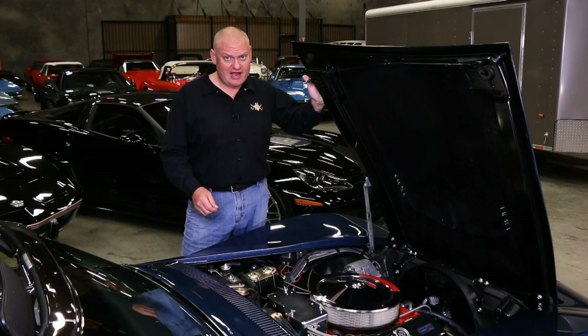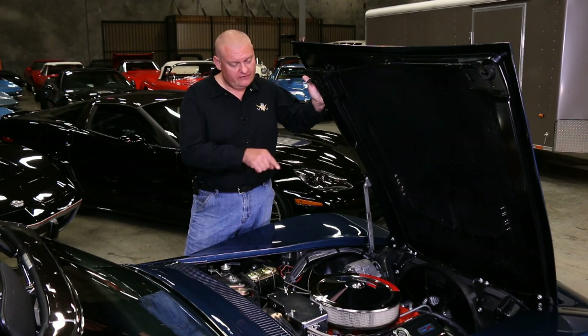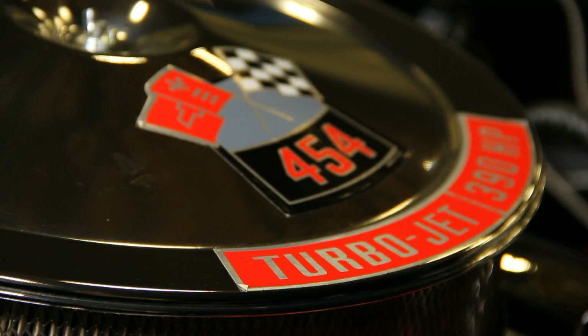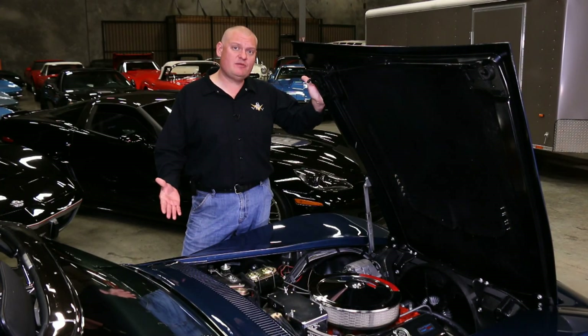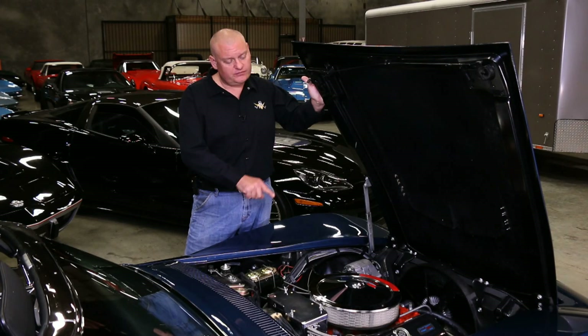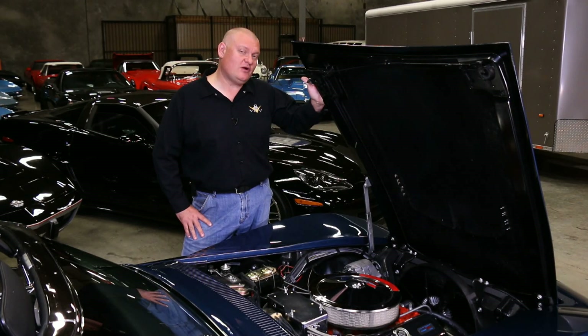1970 was the first time that a Corvette buyer could open the hood on their new car and see the numbers 454 on the air cleaner. Previously, the biggest engine was a 427, but for '70 they brought out the 454, and this one was rated at 390 horsepower and 500 pound-feet of torque.